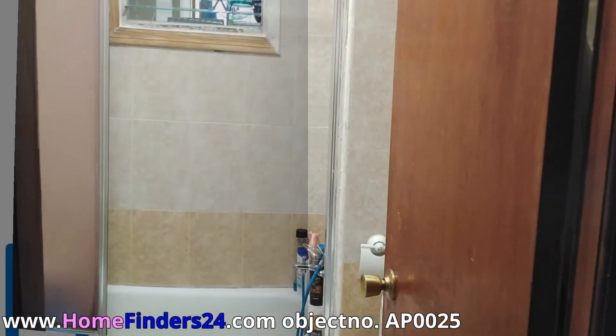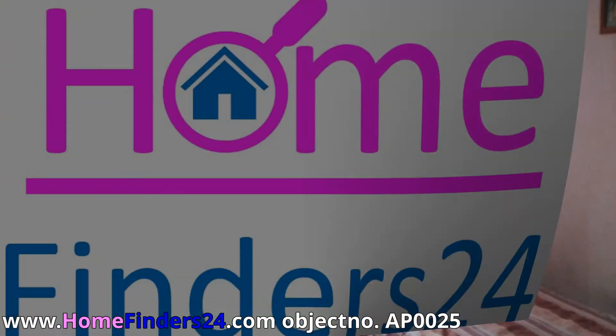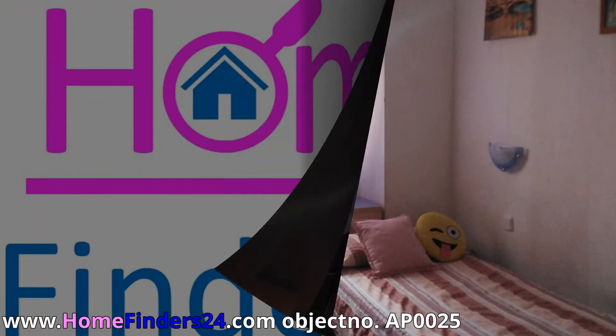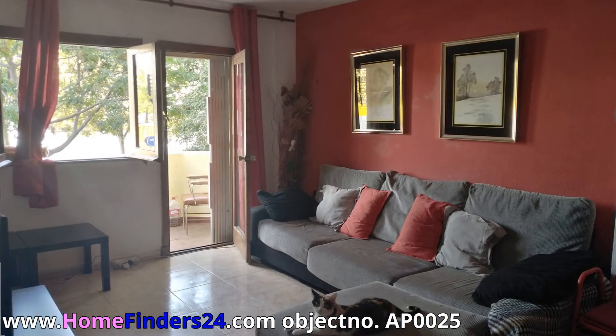The layout includes an entrance hall, three bedrooms, one bathroom, a living room, and a kitchen. The apartment has a balcony. There is enough space to park your car or cars outside, and it's a short walk to the marinas and the center of Palma.